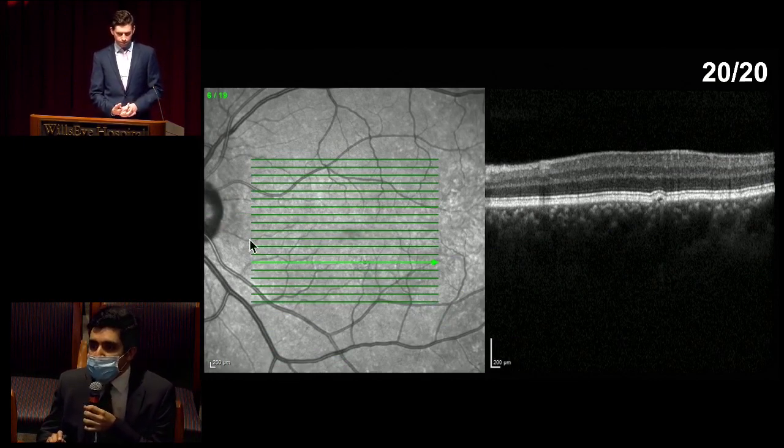We have the B-scan going through that area we were suspicious for, and it does seem to correspond to a small pigment epithelial detachment.